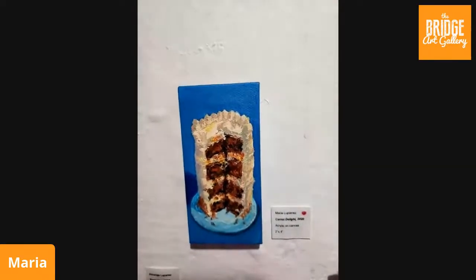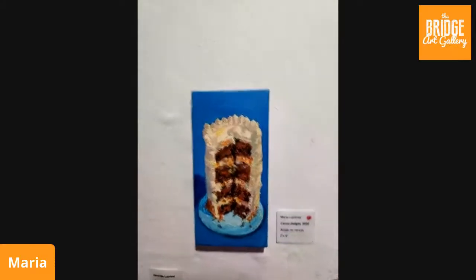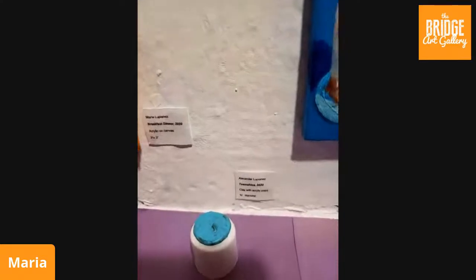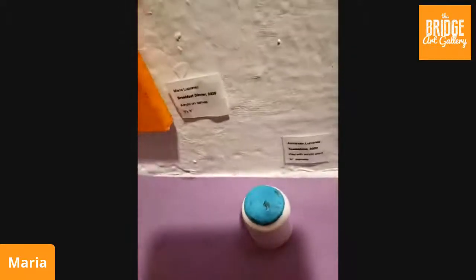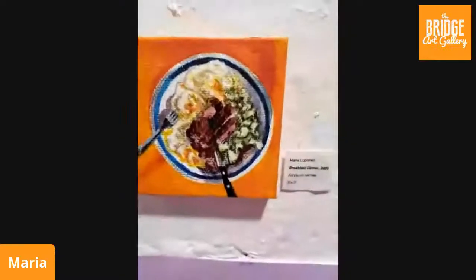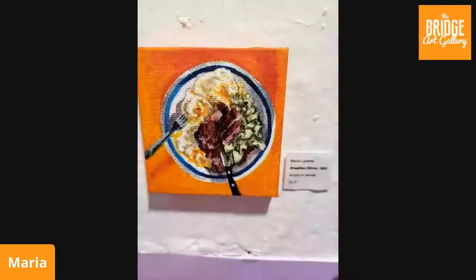We celebrated his birthday via Zoom, and I thought, 'Oh my God, this cake is adorable.' My sister sent me a picture and I had to paint it because I was so in love with this cake. Next up we have another sculpture piece — Tomato, clay with acrylic paint, only three-quarter inches. You can see the imprint of the tomato slice; he actually carved it in there. Next up is Breakfast Dinner, three by three inches — my fancy way of having breakfast for dinner: steak, eggs, and avocado.